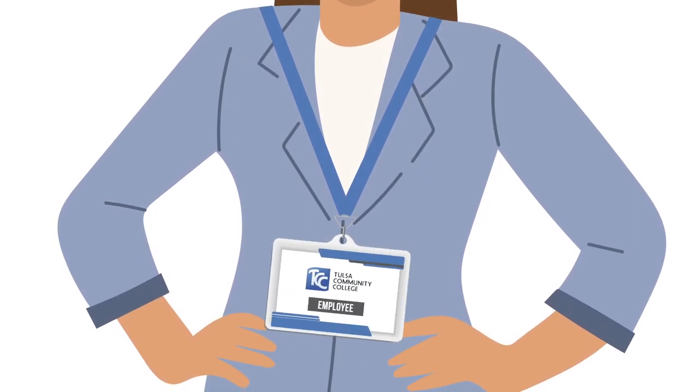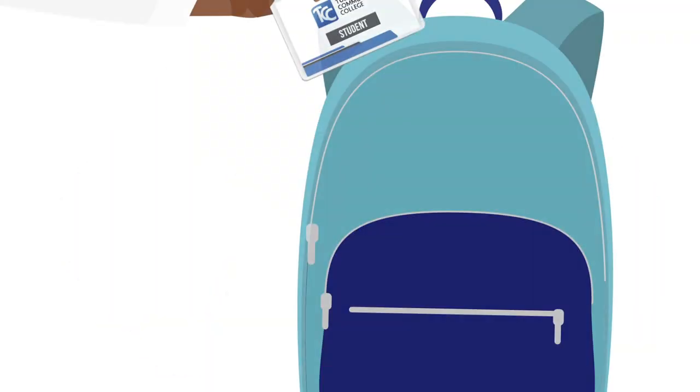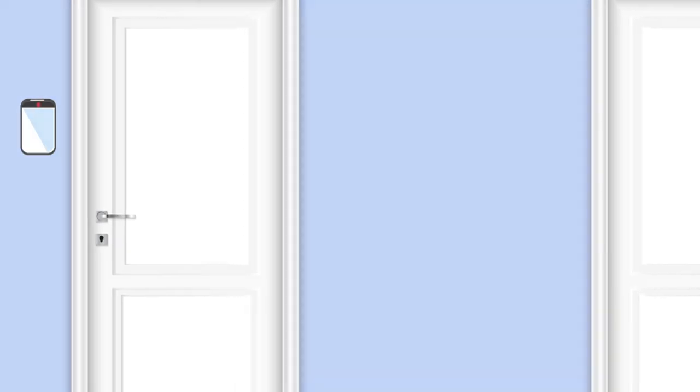ID cards must be visible from the waist up, such as worn on a lanyard or a retractable clip. When you leave campus, you are responsible for the safekeeping of your ID card. Lost cards may result in delayed access to campus, denied access to certain facilities and resources, and even replacement fines.